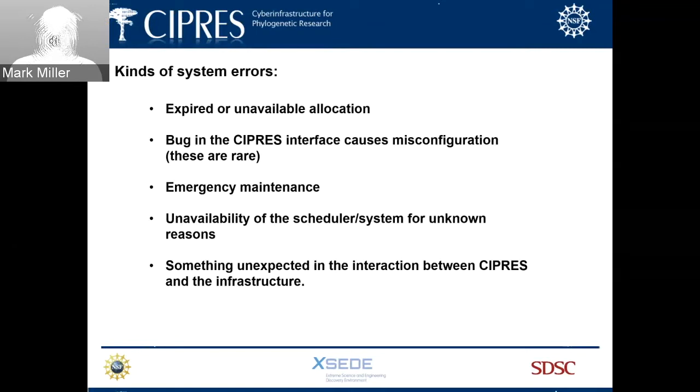Looking at the kinds of system errors we encounter: sometimes there's an expired or unavailable allocation; there can be a bug in the Cypress interface causing a configuration the scheduler doesn't recognize; there's emergency maintenance when the scheduler is just down; or something unexpected between Cypress and the infrastructure. Of those, we can address two: handling expired allocations more elegantly, and fixing bugs as they arise. The others are out of our control.